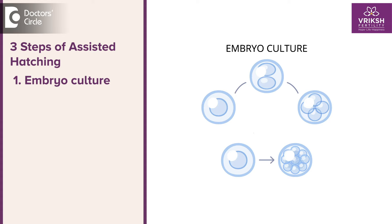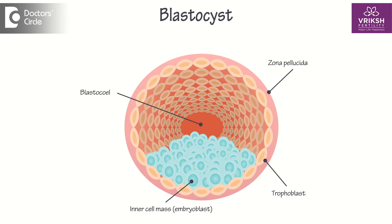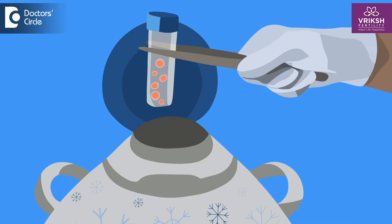How is this assisted hatching usually done? The procedure usually involves three steps. Number one is embryo culture. After an IVF procedure, once the egg and sperm are placed together, these embryos are cultured for up to five to six days, resulting in a blastocyst embryo, at which point they are ready for transfer. If we have multiple embryos, or if the hormonal levels have crossed a certain point, or in certain conditions, we do not opt for fresh embryo transfer — then we freeze them. Otherwise, fresh transfer of at least one or two embryos is done into the uterus lining, provided the lining and everything is good.